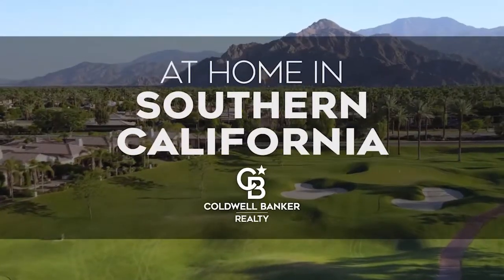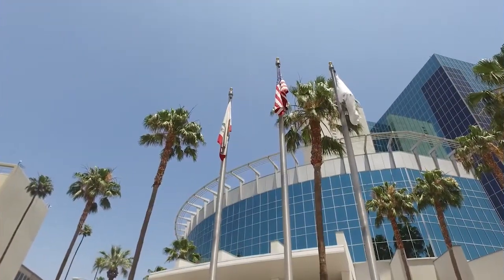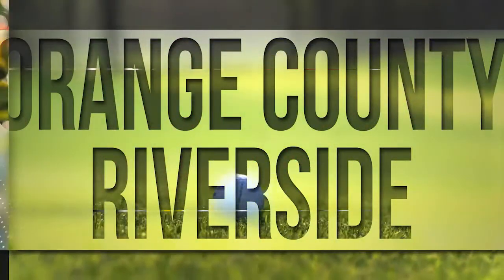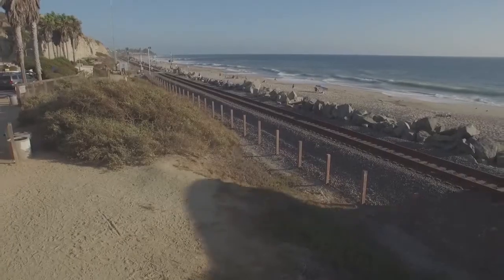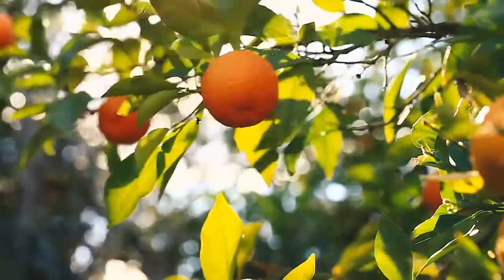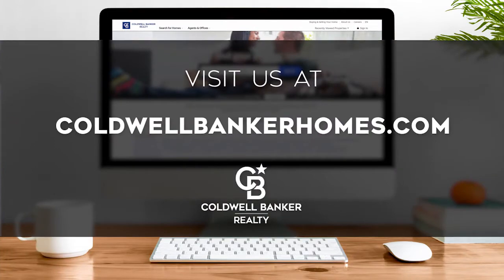Welcome to At Home in Southern California. Today we're taking you on an exclusive tour of beautiful properties throughout the region. This is an amazing place to call home with gorgeous weather, celebrated beaches, and popular attractions such as Balboa Island. Adventure awaits among the area's diverse natural wonders and along its scenic trails and canyons. Every Saturday at 4 p.m., we invite you to view the homes available for sale. Visit us online at coldwellbankerhomes.com. Now, are you ready to tour some incredible properties? Let's get started!